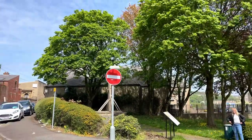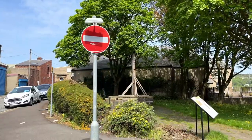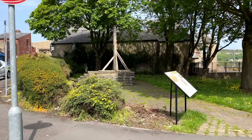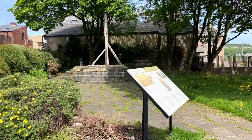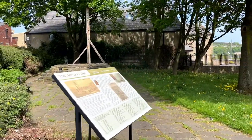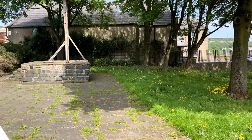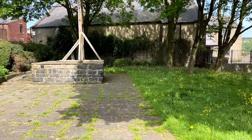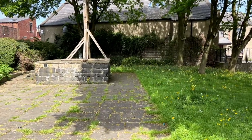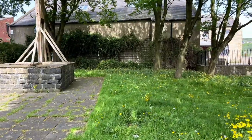We're in Halifax, West Yorkshire, southwest of Leeds. This city was founded in the 11th century and was the site of a few battles in the English Civil War of the 1640s. In 1091, the town's name that was recorded meant an area of coarse grass in the nook of land.